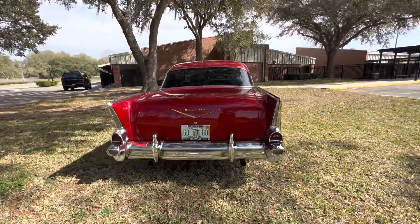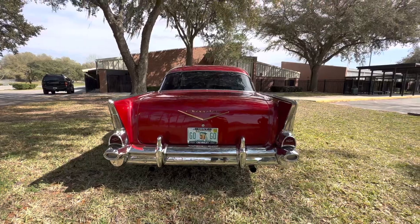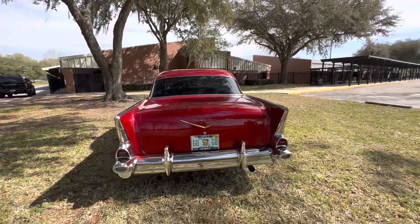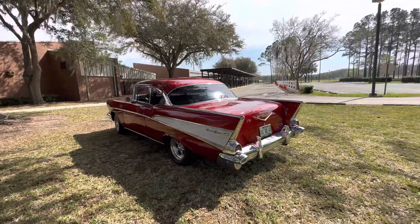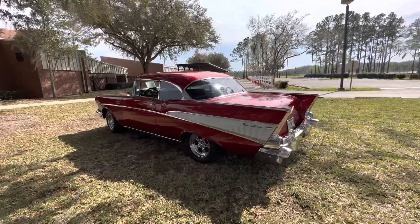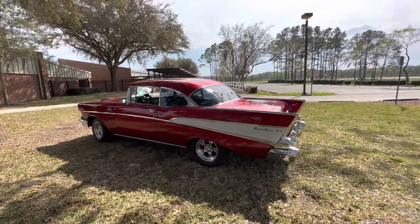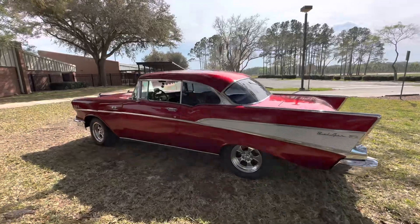It's got a little rumble to it. We put an honest 500 hours into this build.